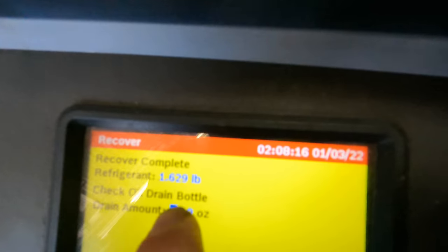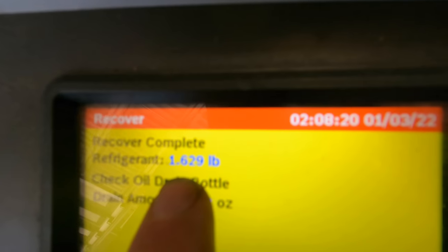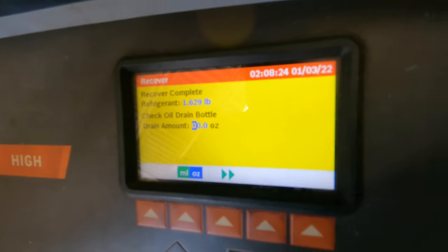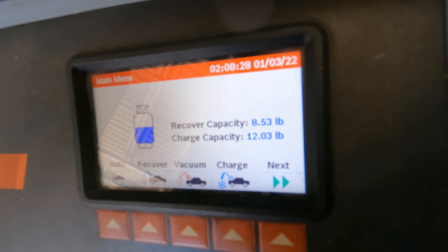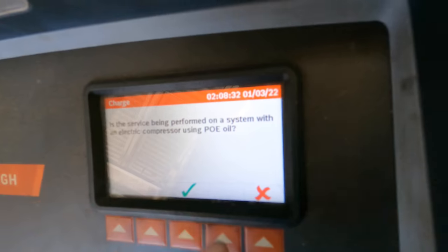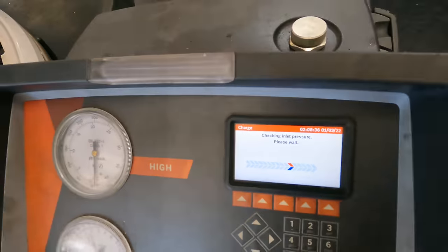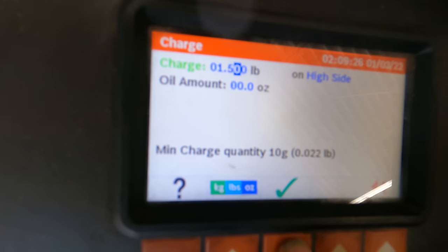The machine is finished and it has recovered 1.629 pounds, which is technically an overcharge. What I'll do is install the proper charge and recheck the system. It should have been performing okay even with a slight overcharge, but you never know - these things can be sensitive.